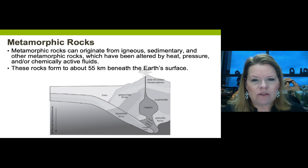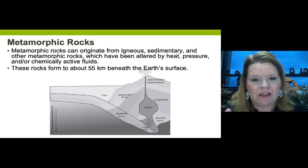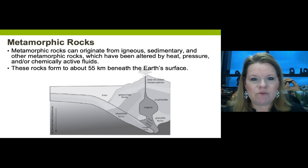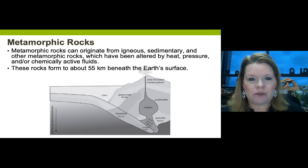All minerals melt and crystallize at different temperatures. In a rock like granite with half a dozen minerals, some may become molten much faster than others. This is an important concept for understanding metamorphic rocks.